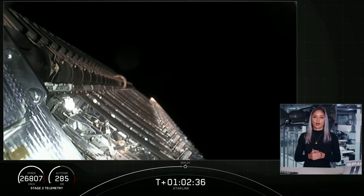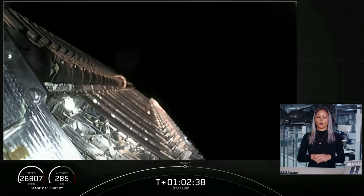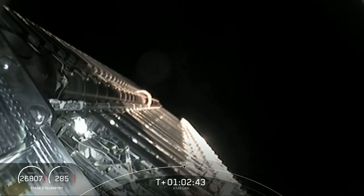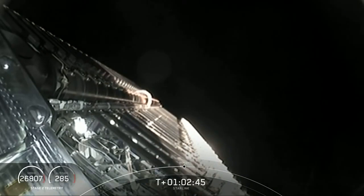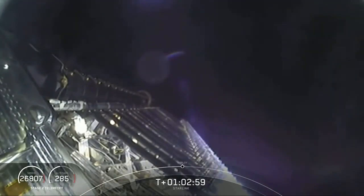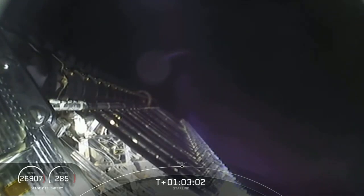We are just about 30 seconds away from payload deployment and it looks like we do have a live view. Looking at your screen, that is the stack of 60 Starlink satellites right there in front of us. The second stage is rotating a little bit on its central axis to give the satellites momentum as they deploy.